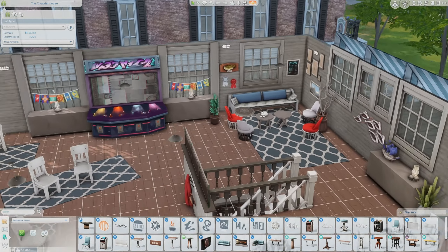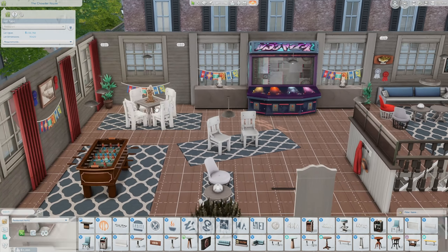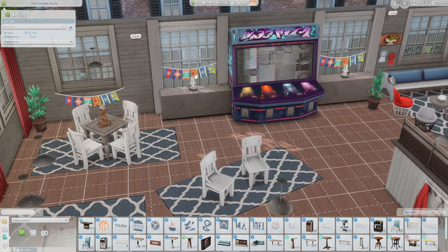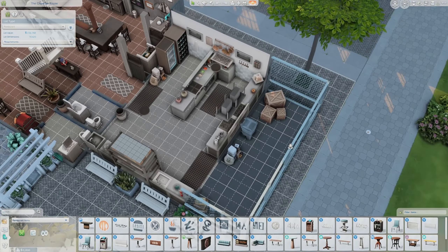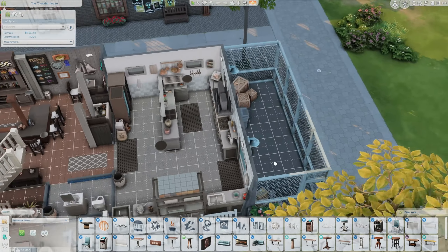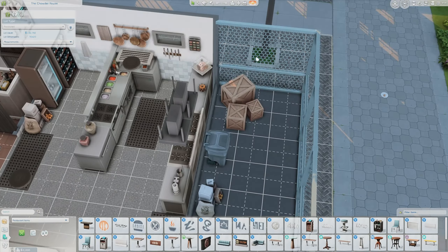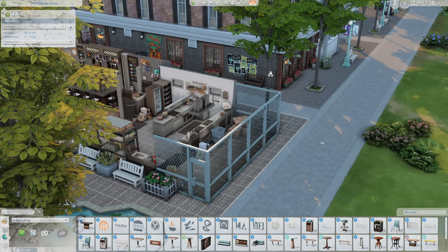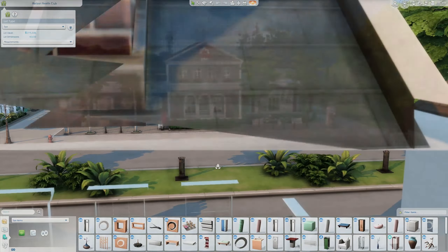We have more seating upstairs but also things to do — like if your kids don't want to eat, you can send them up to play games. I love how they added a little outdoor area for the kitchen — like where the kitchen throws their trash away. That is so realistic. I love that detail.